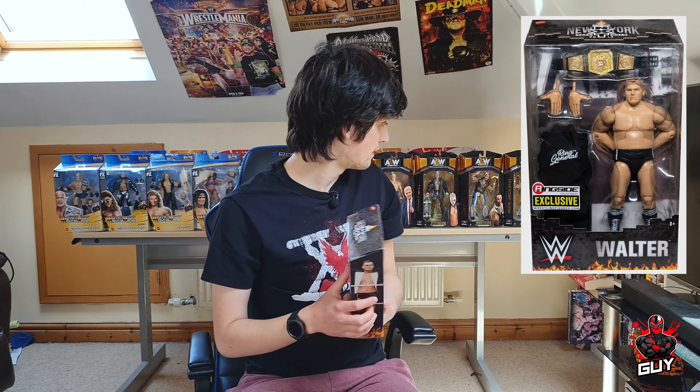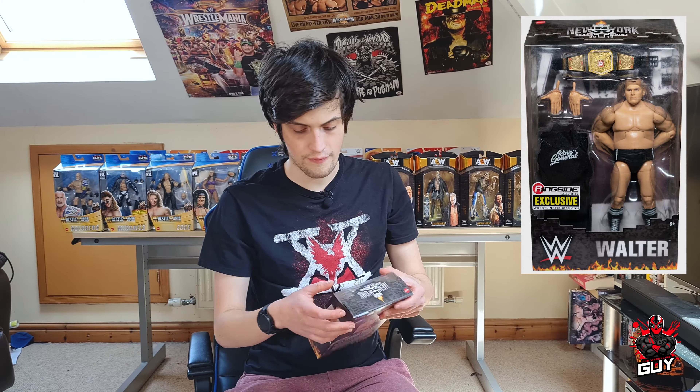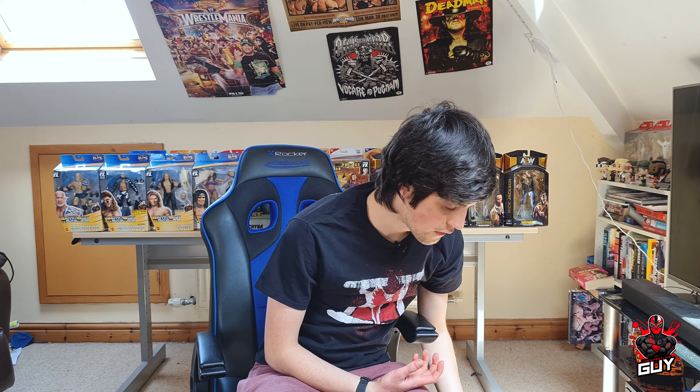This figure will obviously be added to my collection and we will be doing a separate figure review on it, so I'm super excited to do that one for you guys. And the second one — wow — my first Ultimate Edition figure!